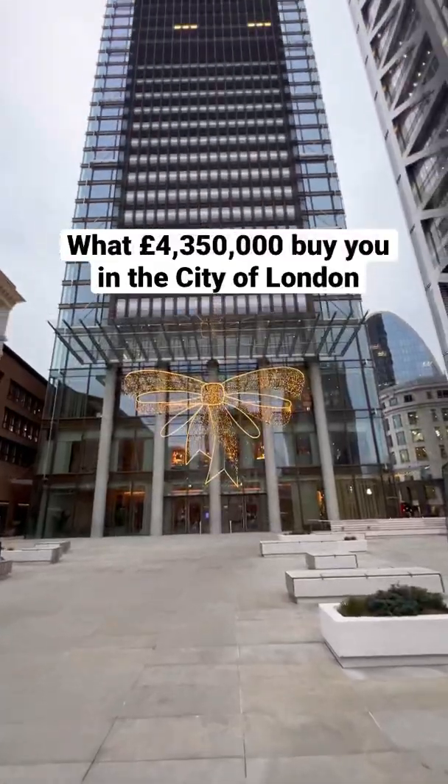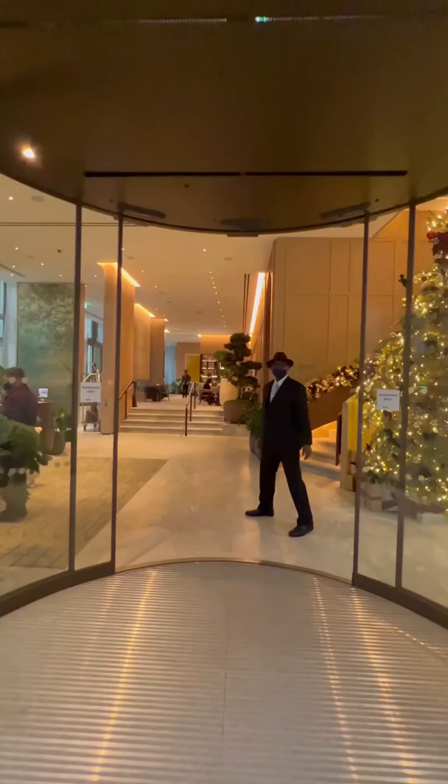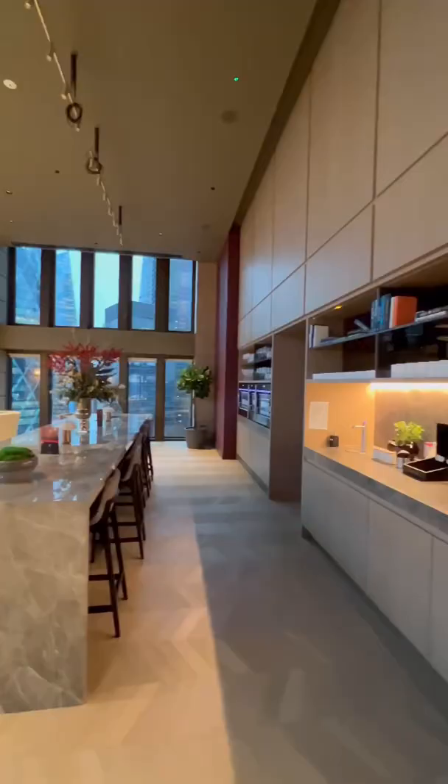This is the Sky Residences at 1 Bishopsgate Plaza, serviced by the 5 Star Pan Pacific Hotel. Here's the 20th floor residence lounge where you have views of the City of London.